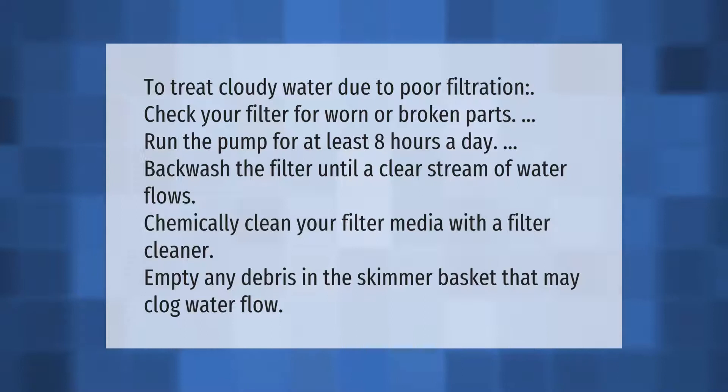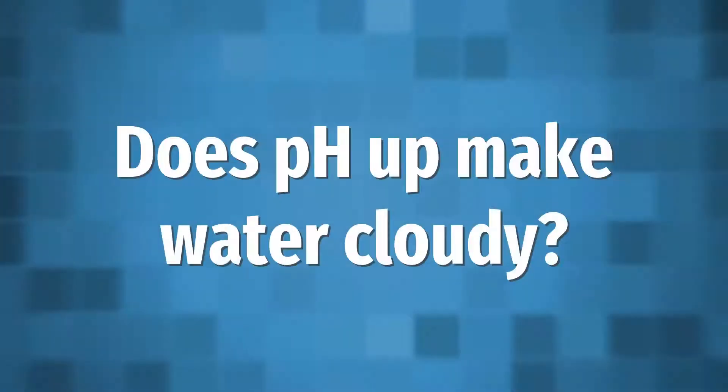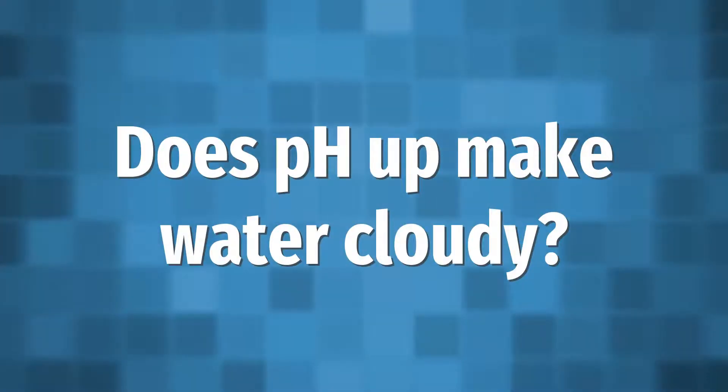Empty any debris in the skimmer basket that may clog water flow. Make your mark.